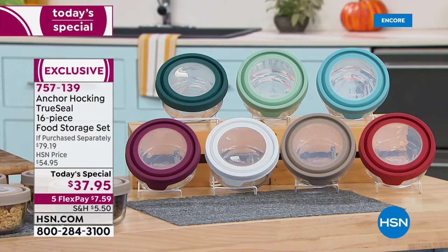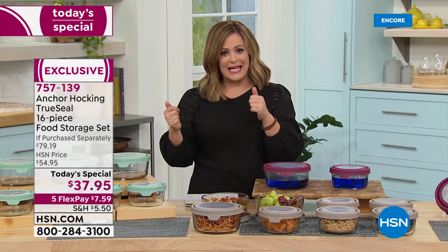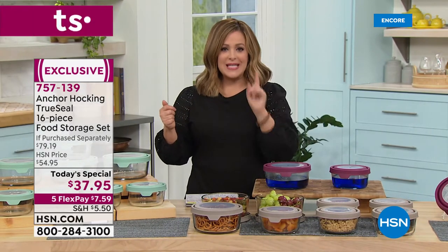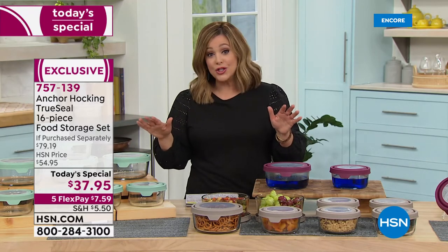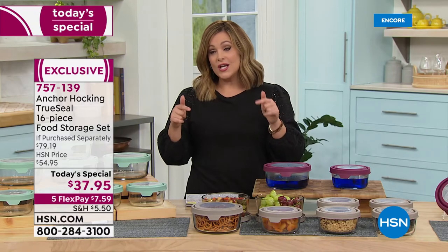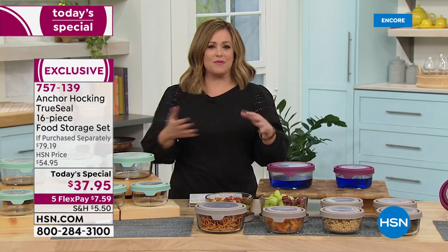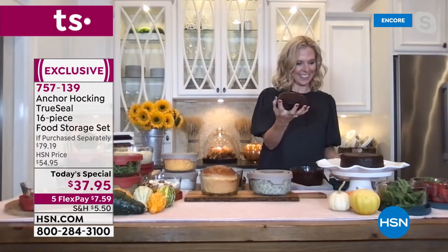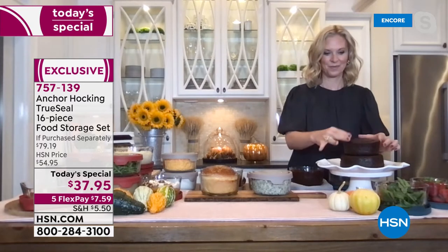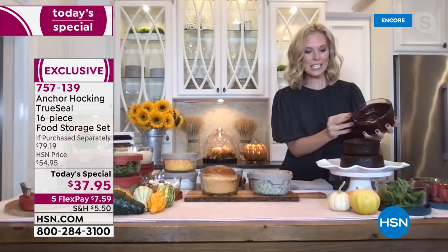If you want to just pay the first FlexPay of $7.59, we'll get these home, and you pay over time. One day only — this is the last time this year we'll be doing an Anchor Hocking Today's Special. If you read the reviews, this is what we all grew up with — my grandmother didn't have the plastic stuff. BPA free, chemical free — baking, cooking, microwaving — it's no-stress food storage.